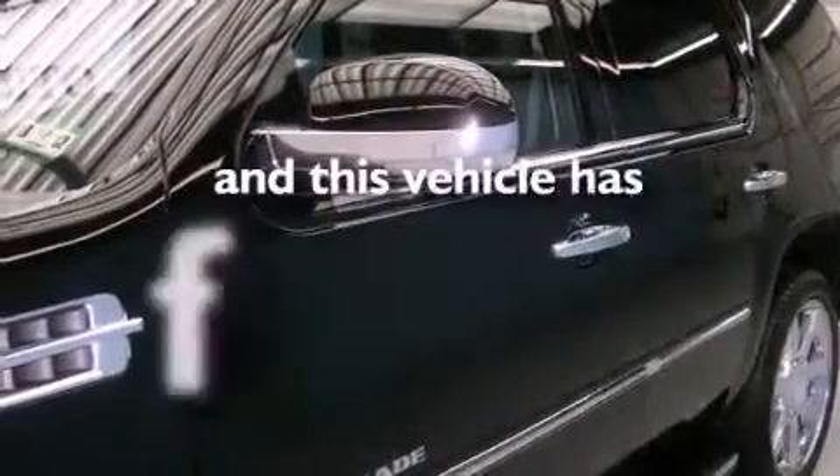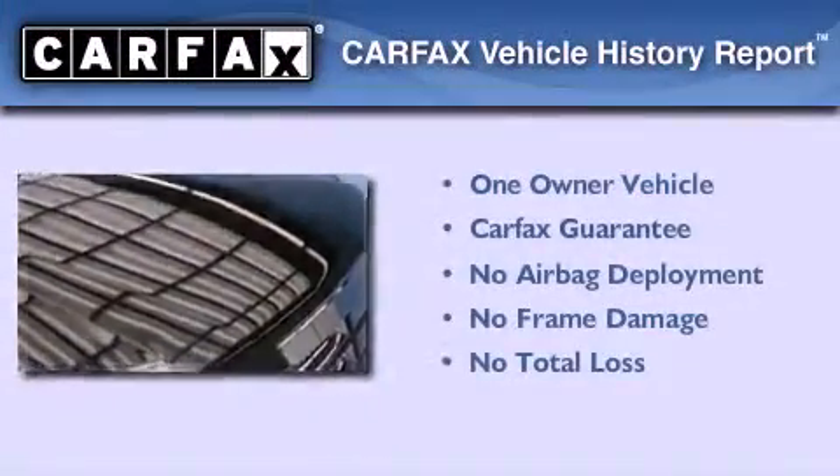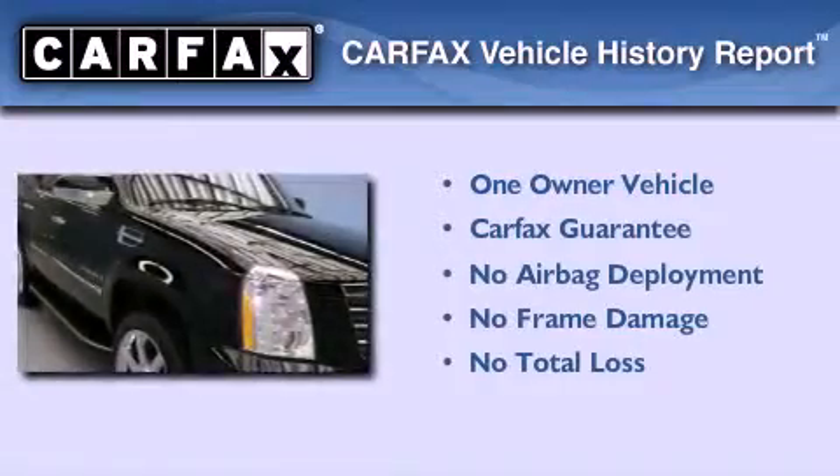This vehicle has fewer than 47,000 miles on the odometer. This Cadillac has had only one owner, and it qualifies for the Carfax buy-back guarantee.